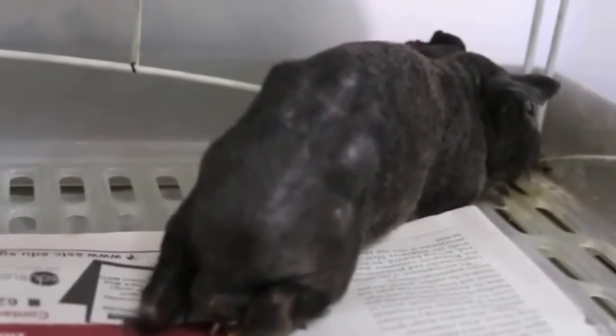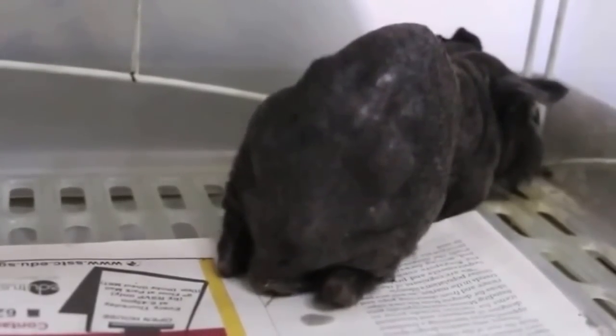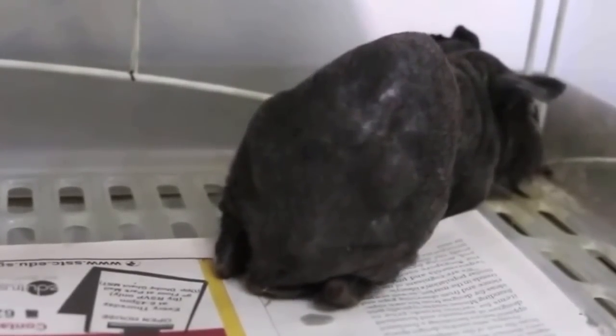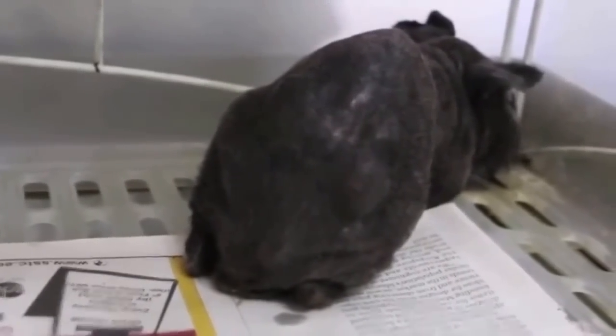Finally, chirping sounds and eye discharge indicate an upper respiratory tract infection. Upper respiratory tract infection is a common problem among guinea pigs, caused by various bacteria. This can be cured by antibiotics and medicine.